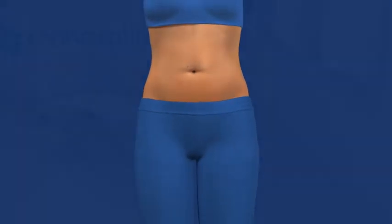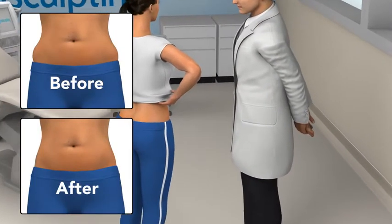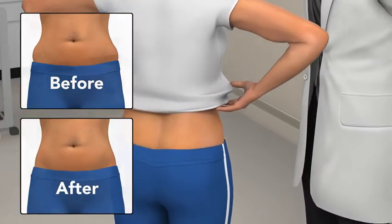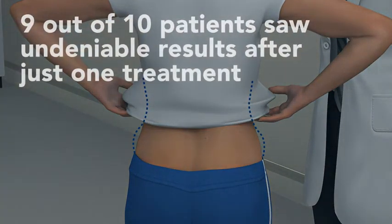In your follow-up visit, your doctor will take after photos so you can really see how effective your CoolSculpting treatment was. You and your doctor will assess your results to determine if you would like to have another treatment on the same area, or treat other problem areas.